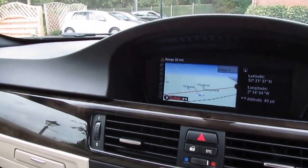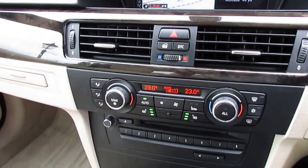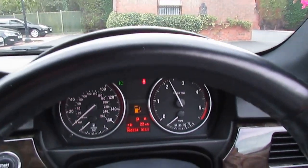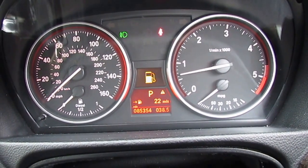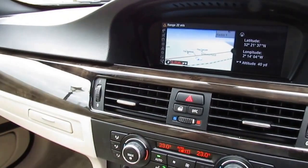So we've got sat nav, heated seats, dual climate control. Obviously the fuel light will be distinguished for the new owner. Thanks for watching, hope you liked the video — and leave us a like.